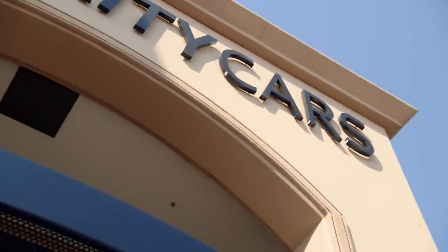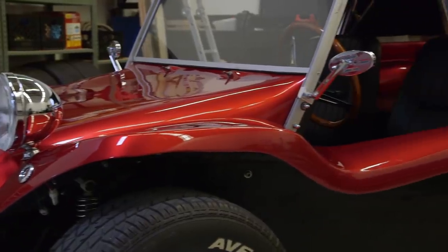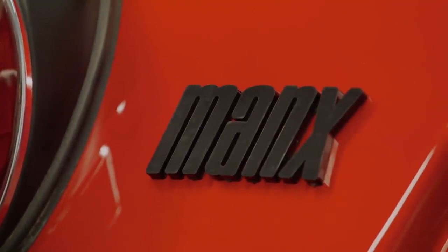Corey and I are at a local car dealership looking at a 1967 Meyers Manx Volkswagen kit car. They want $36,750 for this. So I called my car guy, Misha, who can verify that this is an original and not a knockoff.